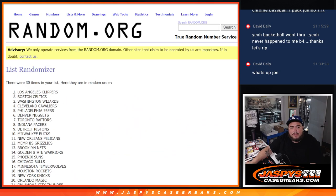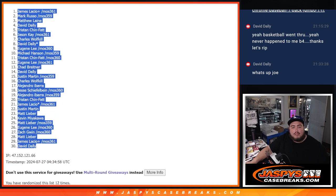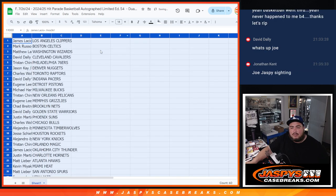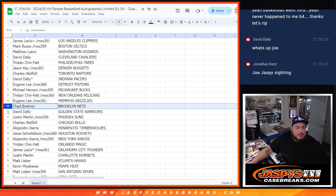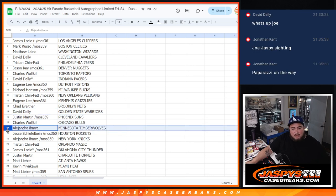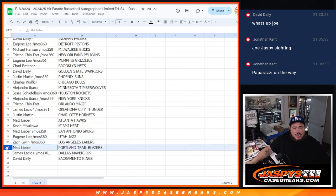Alright, twelve times. Clippers down to the Kings. Lossi with the Clippers. Barber with the Celtics. Matthew with the Wizards. David with the Cavs. Tristan with the 76ers. Jason Kaye with the Nuggets. Charles with the Raptors. David with the Pacers. Eugene with the Pistons. Michael with the Bucks. Tristan with the Pelicans. Eugene with the Grizzlies. Chad with the Nets. David with the Warriors. Justin with the Suns. Charles Wolfkill with the Bulls. Alejandro with the Timberwolves. Jesse with the Rockets. Alejandro with the Knicks. Tristan with the Magic. Lossi with the Thunder. Justin with the Hornets. Matt with the Hawks. Kev with the Heat. Matt with the Spurs. Eugene with the Jazz. Sad with the Lakers. Matt with the Blazers. Lossi with the Mavericks. And David with the Sacramento Kings.